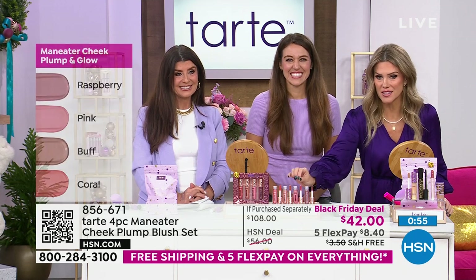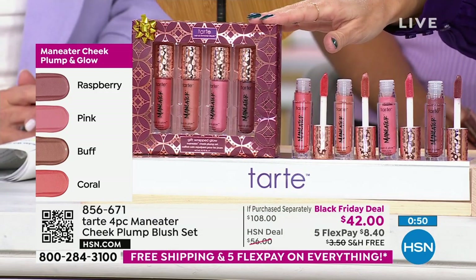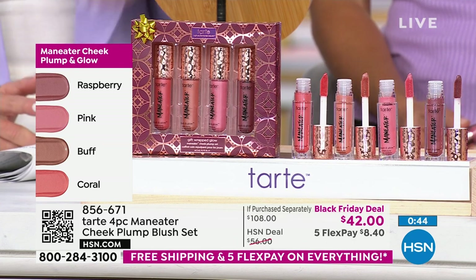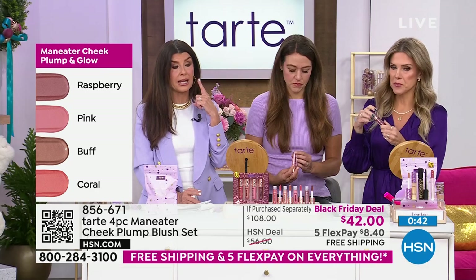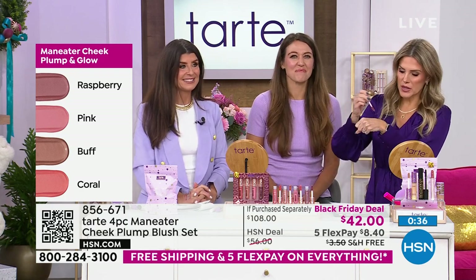Look at the before and after — look at how lifted this is. These products are taking your beauty but lifting it up. It's just brighter, it's gorgeous. You are not choosing which shade of cheek plump you want — you're getting all four, all full size. This is a Black Friday deal, beautifully holiday gift boxed — bow and go. You're getting Raspberry, Pink, Buff, and Coral.